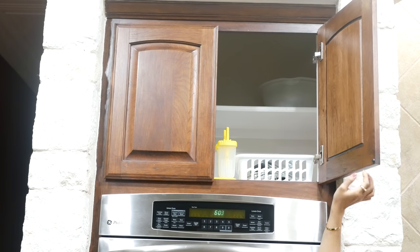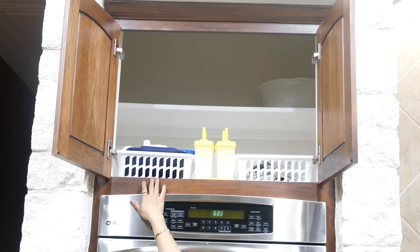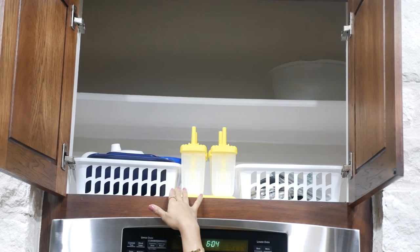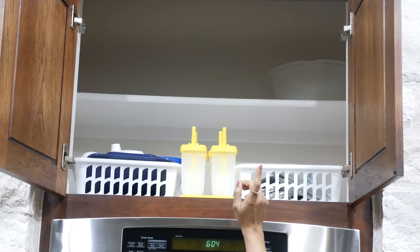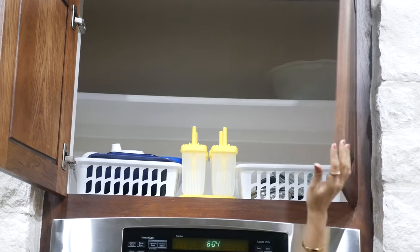The cabinets above the oven I don't use frequently. So I've used two baskets to store extra plastic and glass lids and some seasonal stuff like a popsicle maker that I only use during summer. These baskets were from the dollar store ages ago.